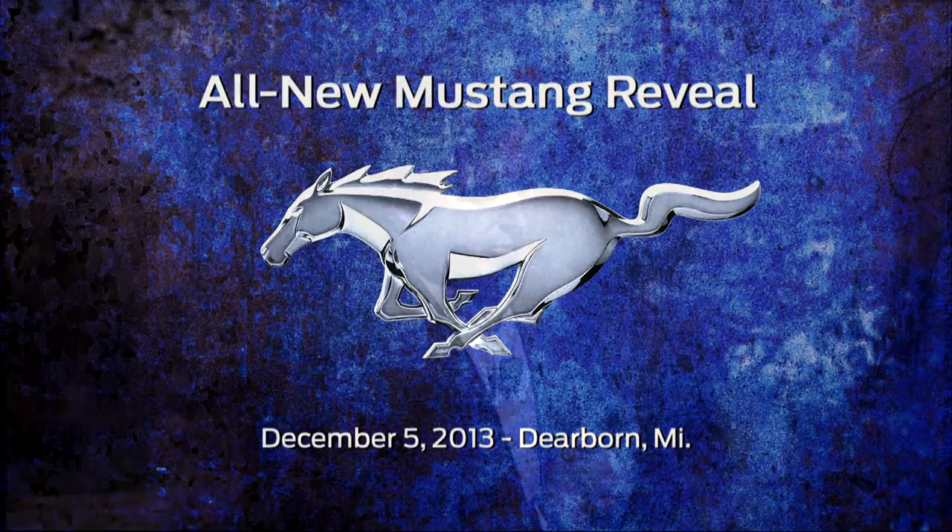Everybody has a great story about the Mustang, and I have to tell you, our designers and engineers spent a lot of time going back through the history of Mustang and looking at those design cues from the past and have interpreted that for a car for today. So, with no further ado, ladies and gentlemen, the all-new 2015 Mustang.